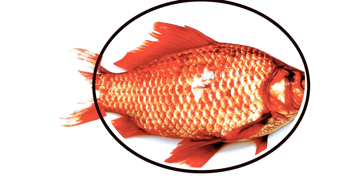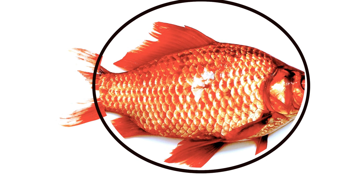Most fish might have danger of getting wounds from stones or from fights with bigger fish. Fishes have slippery scales all over the body which prevent this.